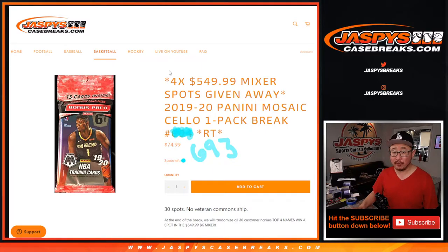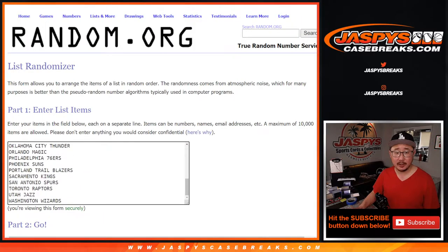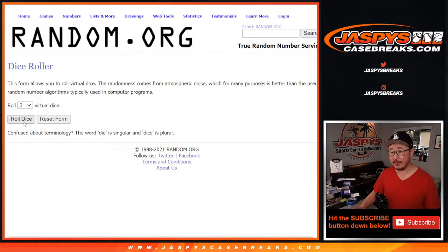With a chance at four of those mixer spots — those $550 mixer spots — that's pretty nice to get a spot like that for a fraction of the price if you're in the top four. Big thanks to these people for taking the risk on this. I appreciate it. There's all the teams right here. Now let's do the break first and then the giveaway will be in a different dice roll at the end.